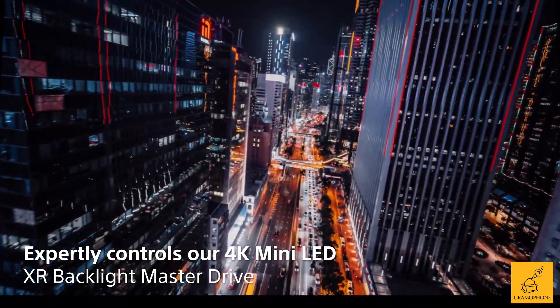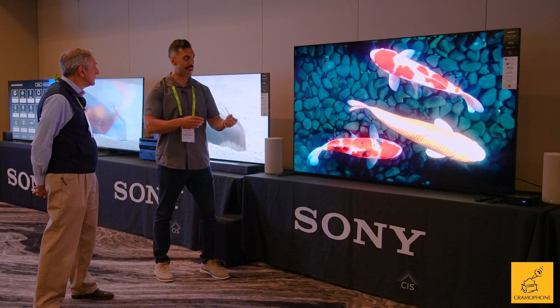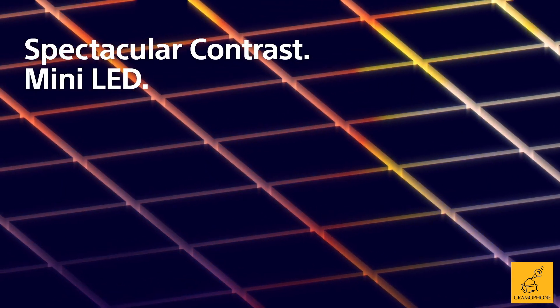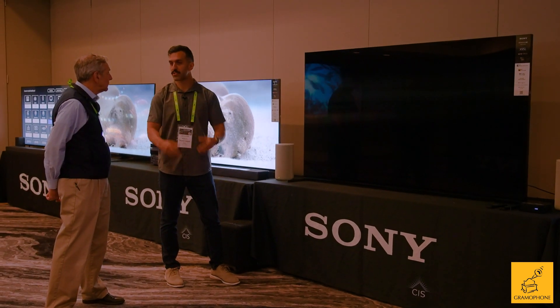You don't want to just have a TV being processed similarly to a traditional LED TV, because for every one traditional LED you have on a full array local dimming TV, a mini LED TV might have four or eight of those LEDs in that same amount of space. So you need the processing power to be able to drive each one of those LEDs as much as you can.